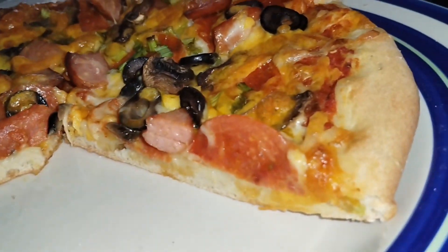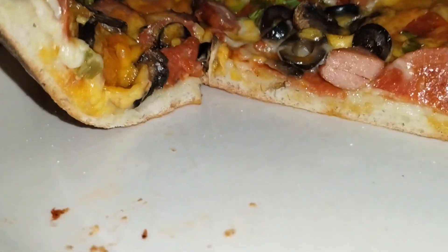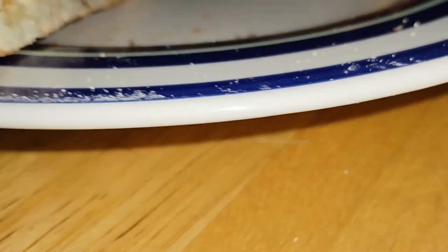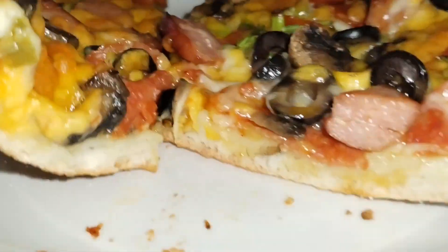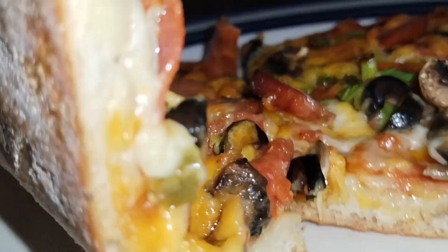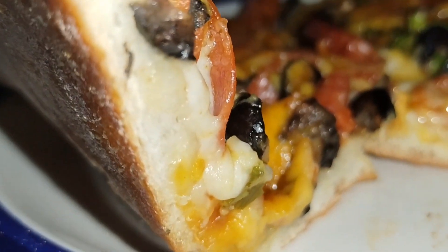Pretty excellent — look at it, look at the sides, look at the crust underneath. There we go, looking all done.